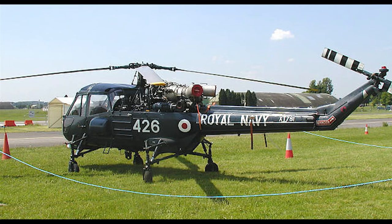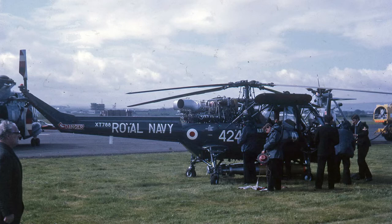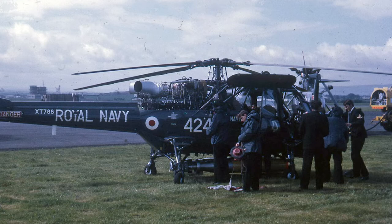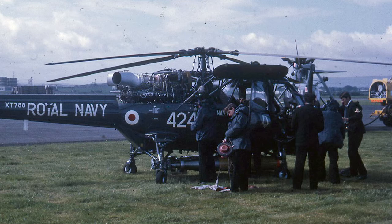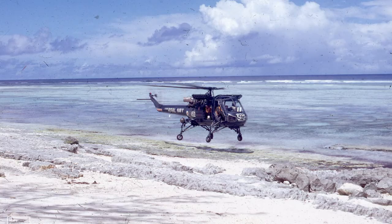The Westland Wasp was basically a navalized version of the Westland Scout. The main differences were a unique four-wheeled castoring undercarriage and the ability of negative pitch of the rotor blades. It had an additional fuel tank, and both the tail boom and rotor blades were foldable to allow stowage in small hangars on ships. The Wasp also had the capacity to carry underslung loads from the semi-automatic cargo release unit mounted under the fuselage.